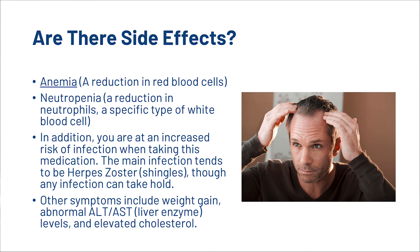The main infection tends to be shingles, though any infection can take hold. Other symptoms include weight gain, abnormal ALT-AST, which are liver enzyme levels, and elevated cholesterol.